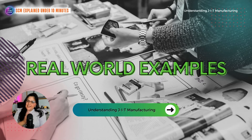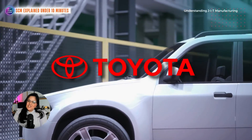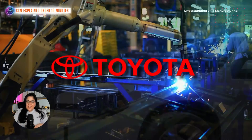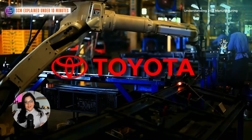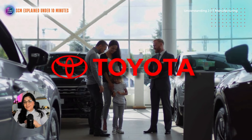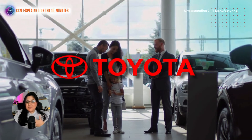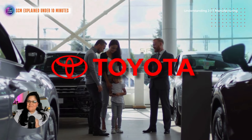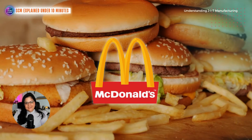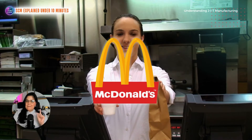Now let's take a look at some real-world examples of companies that have embraced just-in-time manufacturing. Perhaps the most famous example is Toyota. Toyota pioneered the just-in-time manufacturing system — they focused on reducing waste, improving quality, and responding quickly to customer demand. The result: Toyota has become one of the world's largest automakers, mostly thanks to the just-in-time management system.